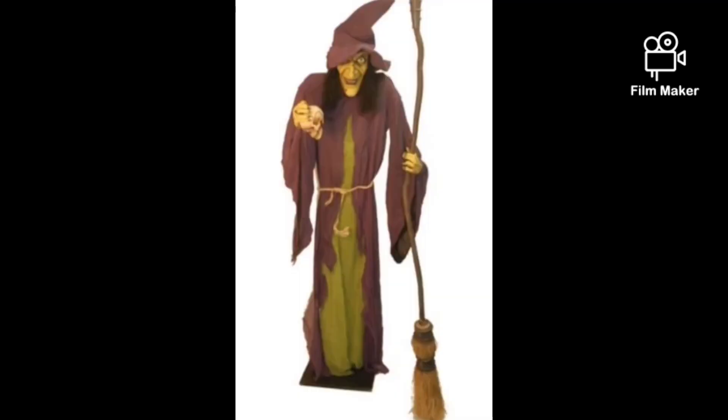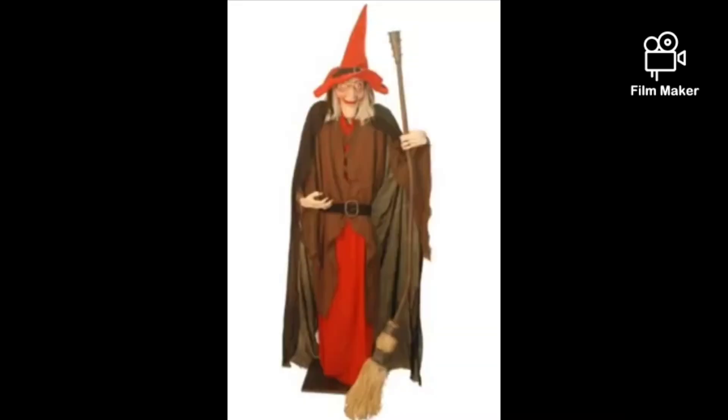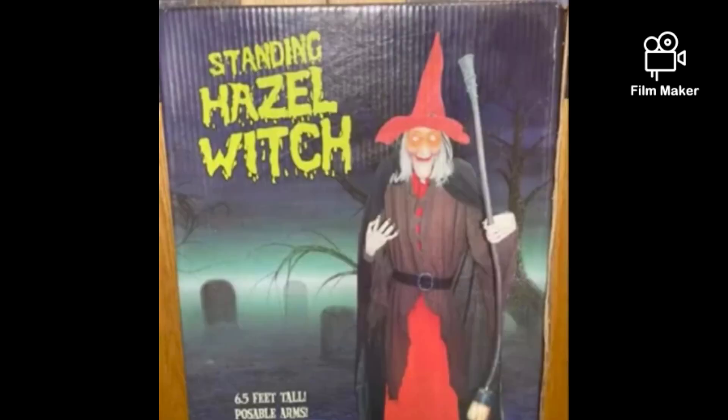The next one is the Shrinker Witch, which was released in 2009 and was part of the Wicked Woods display. It's a latex head and hands prop, and it's very detailed like the last few. It's kind of hard to talk about things that are so old, but it's very detailed and awesome-looking. It goes with the next prop — the Hazel Witch, also from 2009. They kind of go together because they're both witches made by the same company, and I'm pretty sure they both have the exact same audio. Their eyes light up and they make sound. They're pretty cool and very detailed. This one is also latex in the head and hands.